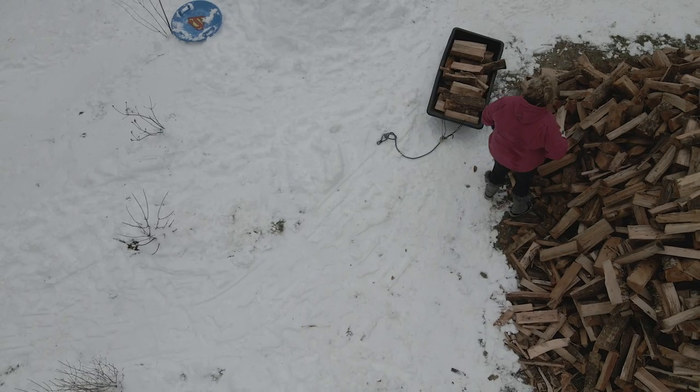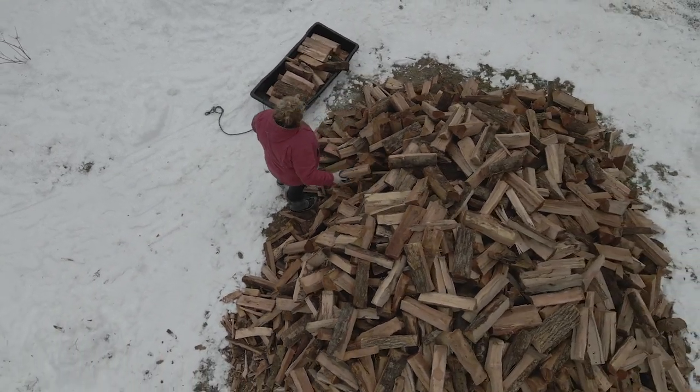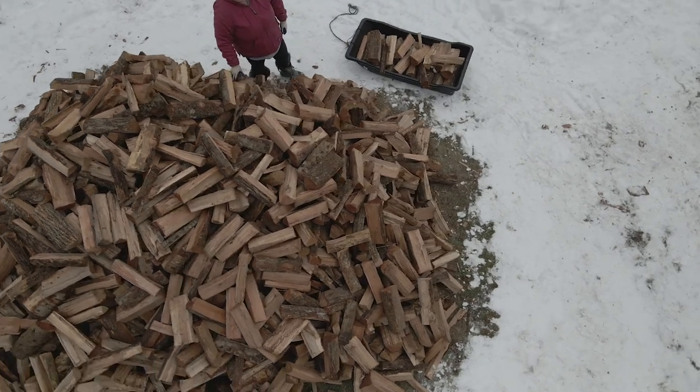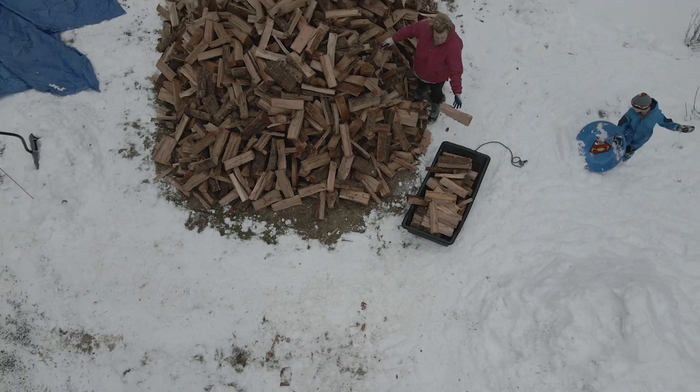So far this year I estimate that we've used probably coming up on two cords. We got this wood delivered and we have to move it to the yurt, which is always fun — and actually it wasn't that bad this year.